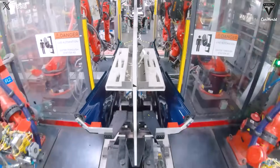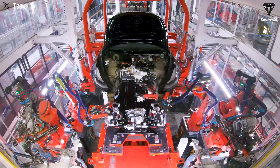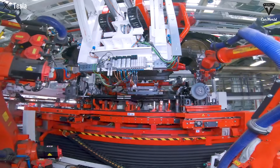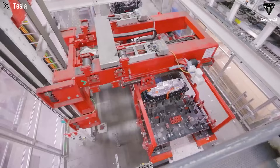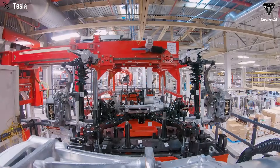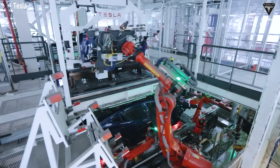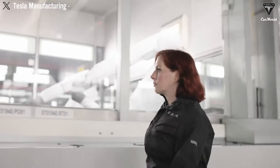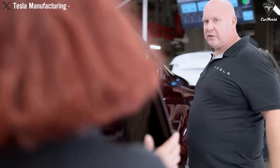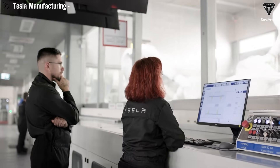Precision in timing and temperature control is critical. If the metal cools too soon, it will not completely fill the mold. If the flow is too slow, structural weaknesses may form. To counter these challenges, Tesla has engineered a sophisticated cooling system that regulates temperature uniformly across the mold surface. This careful control allows the aluminum to harden evenly, producing parts with exceptional structural integrity and tight dimensional tolerances. Once solidified, a robotic system extracts the casting, removes any excess material, and passes it through rigorous quality inspection processes.